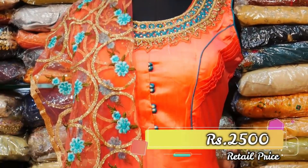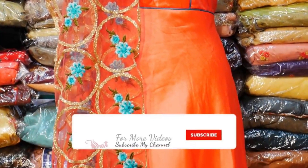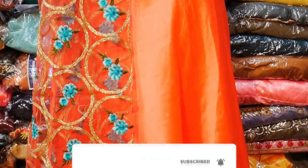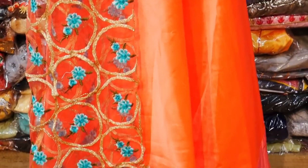This is for 2500 rupees. You can buy this collection. It is very useful. You can visit the shop and purchase.